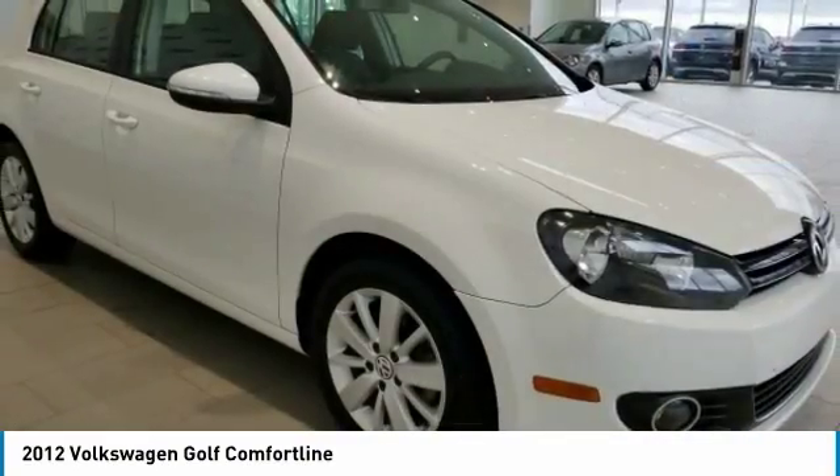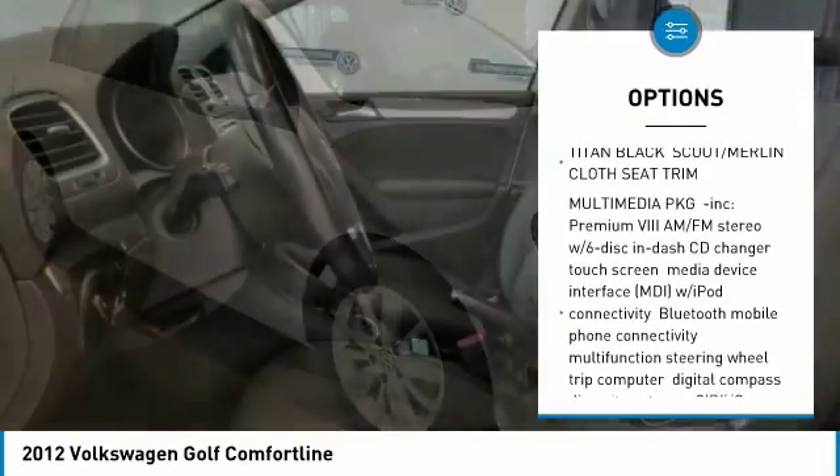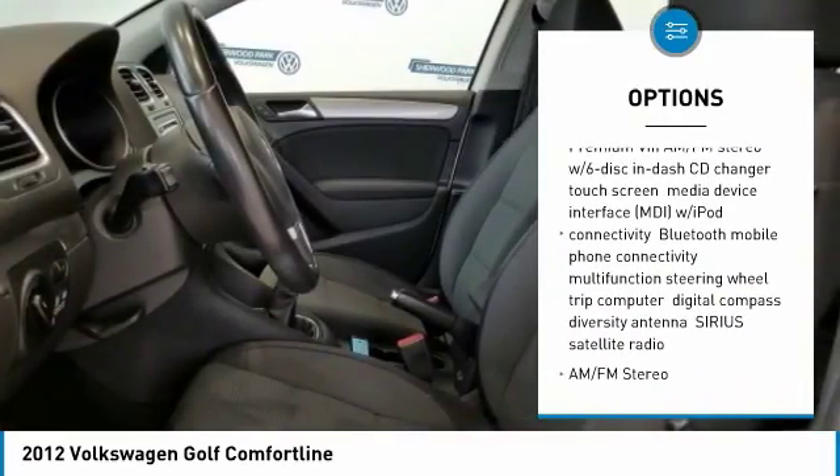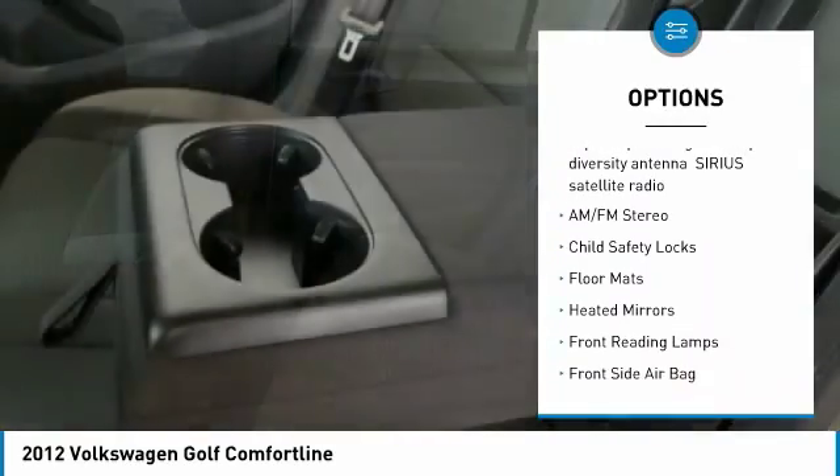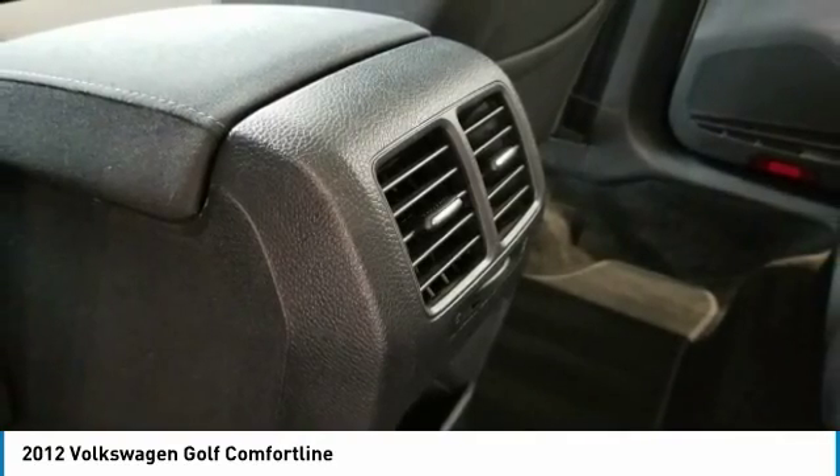Here are some of this vehicle's great options: stability control, traction control, keyless entry, anti-lock braking system, leather-wrapped steering wheel, driver airbag, power steering, adjustable steering wheel, cruise control, and floor mats.